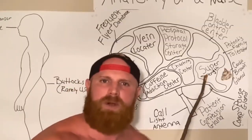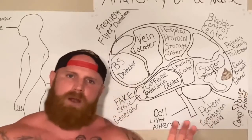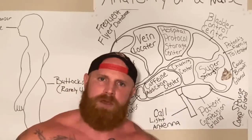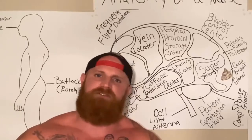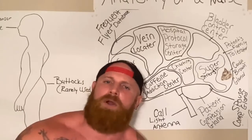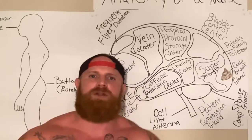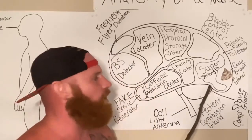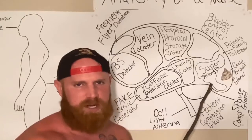Here we have the super strength region of the brain. It does not matter what size a nurse is — they all have super strength. I have seen a four-foot-eleven nurse throwing a 300-pound patient around on a bed like they are light as a feather. And that is because of the super strength region of the brain.